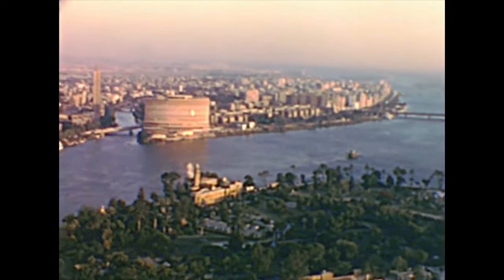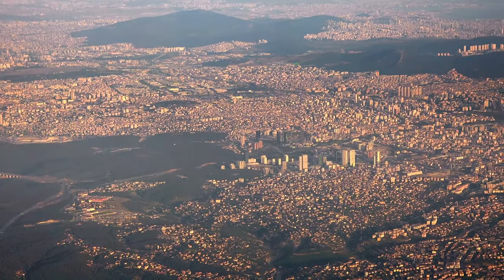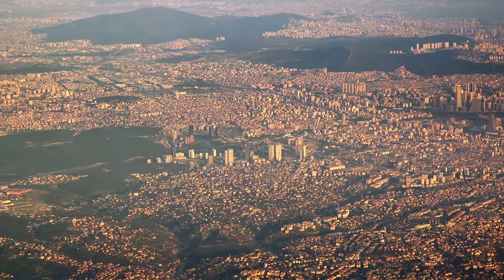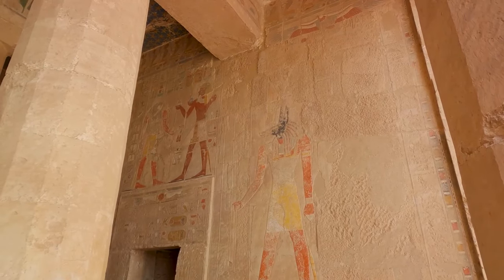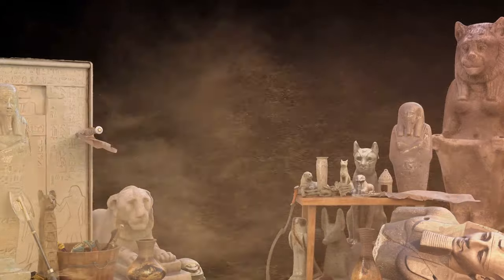The pyramids of Egypt, monumental tombs of the pharaohs, are a testament to human ingenuity and ambition. Built from millions of limestone blocks, each weighing an average of two and a half tons, these structures tower above the desert landscape, their peaks reaching for the heavens. The Great Pyramid of Giza, the largest of them all, stood as the tallest man-made structure for over 38 centuries. And yet, the means by which they were constructed remains a mystery.